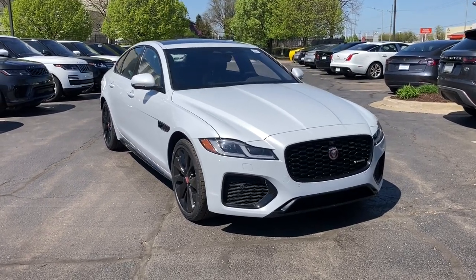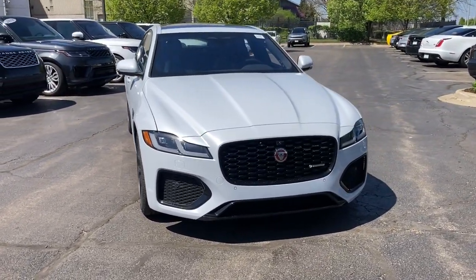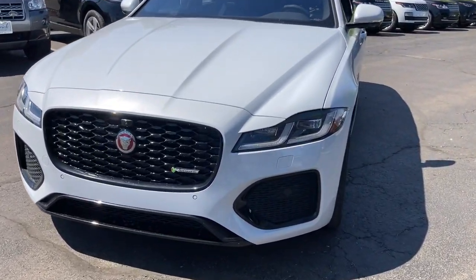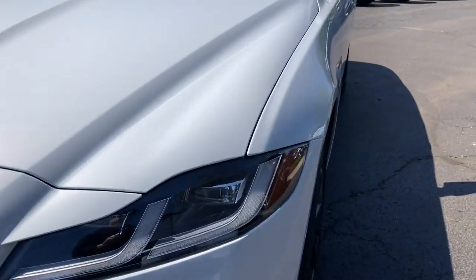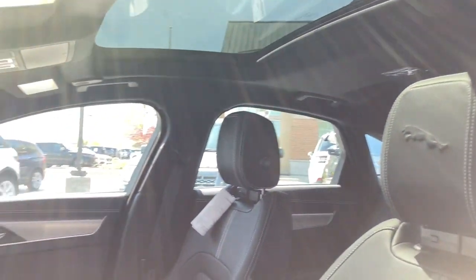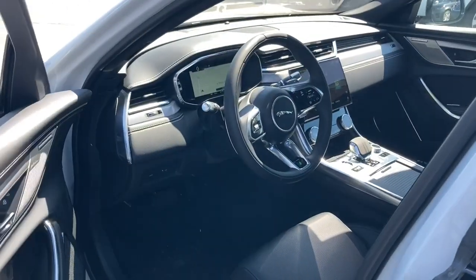Enjoy the view of this 2021 Jaguar XF. Here's a refined and athletic XF that offers exclusive style, thrilling performance, and a suite of premium safety and infotainment features. Discover the many pleasures the road has in store when you travel at the pinnacle of luxury.